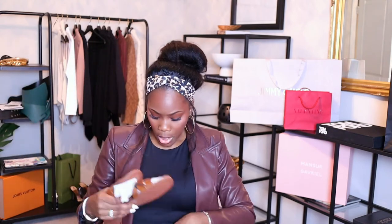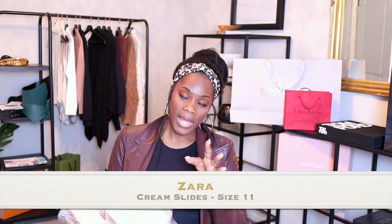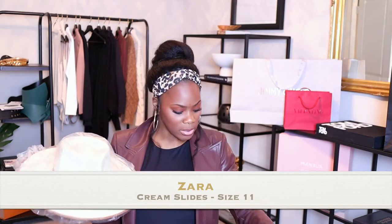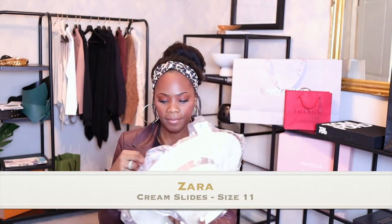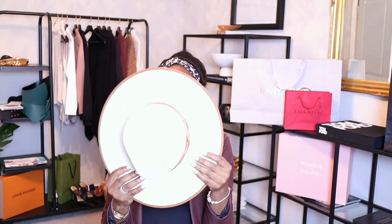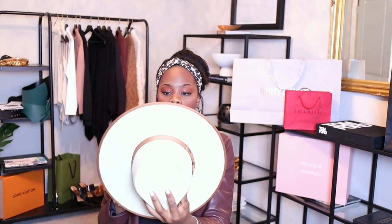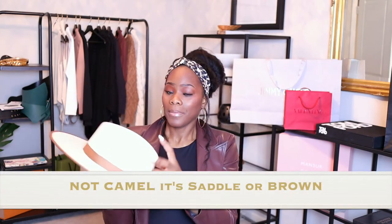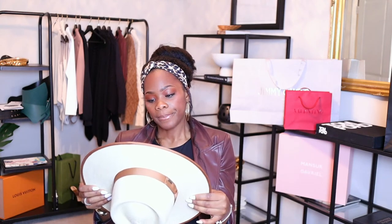The last thing I purchased was this hat from Brixton — B-R-I-X-T-O-N. I do have a Lack of Color hat, and what I like about Lack of Color is that extra piece around the rim that keeps its structure. The Brixton did come in a hat box, came with a little extra piece on top, and here's the hat. It's a straw hat with a camel color ribbon and edging around it.